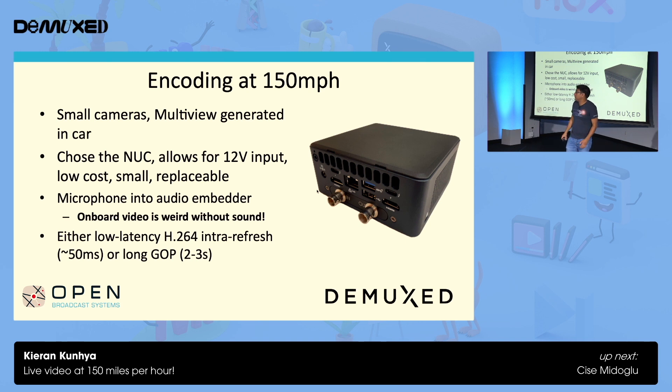So yeah, encoding at 150 miles an hour. I'm not the expert on cameras, but there are various types of small cameras optimized for all sorts of applications — you can shade them, do all sorts of things, build mounts. As I mentioned, the multi-view is generated in the car itself, so we send one feed with all three screens. If it's a broadcast, we actually change the screen during the race. We chose the Intel NUC — notably it has 12-volt input, it's low cost, and if there's a crash, you can just replace it. With the current chip shortage, you can just find them anywhere.